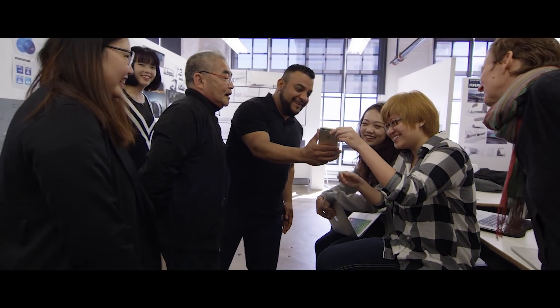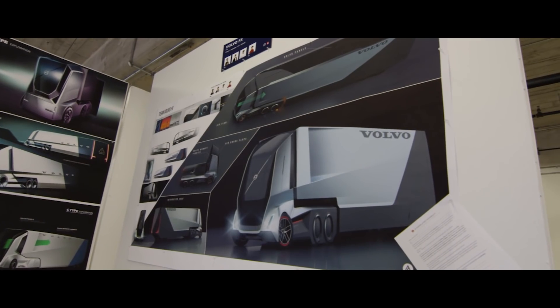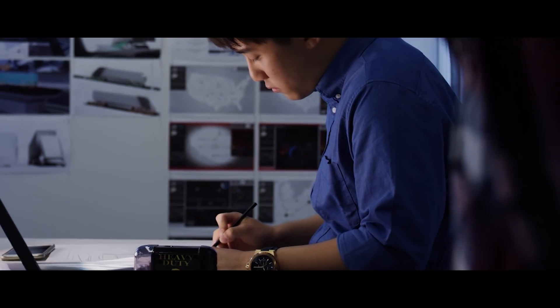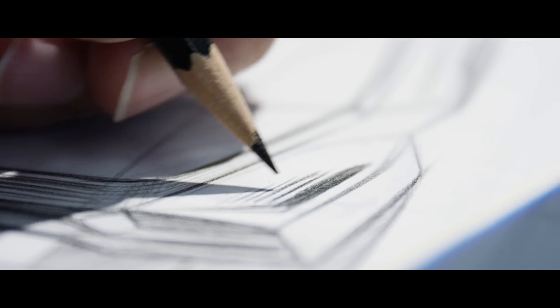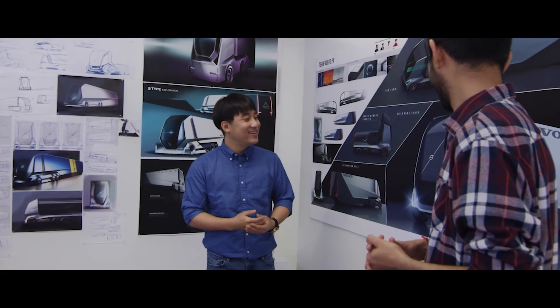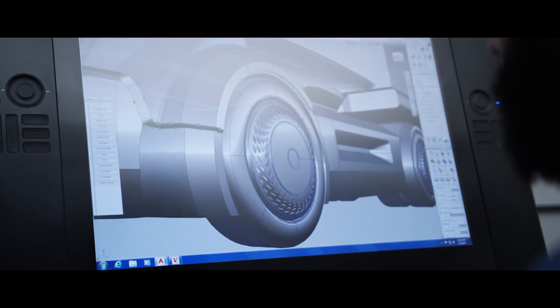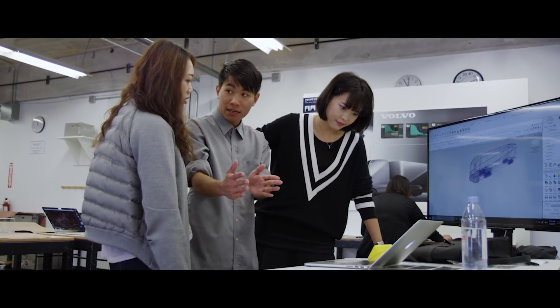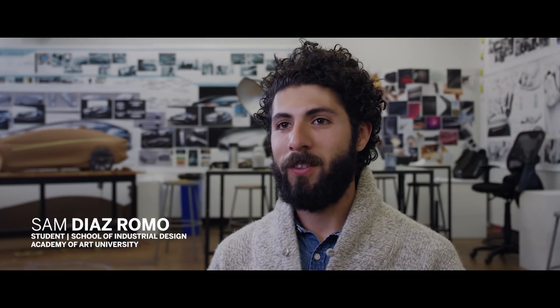I think my favorite part about it was how serious it was and how much of a step up it was from regular classes. Volvo gave us a lot of opportunity to design and a lot of feedback. Once a class felt like a real company. Putting yourself in that headspace in a real-life studio setting makes you move forward as a creative, and also just in general as a person.